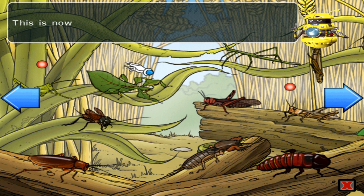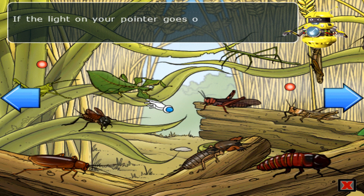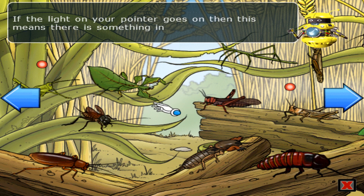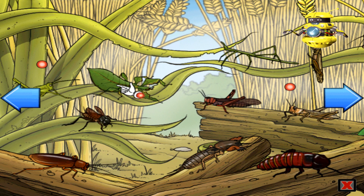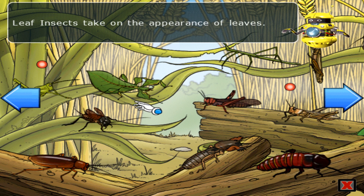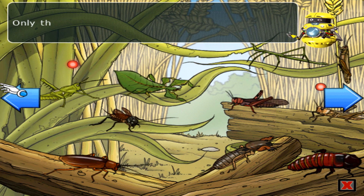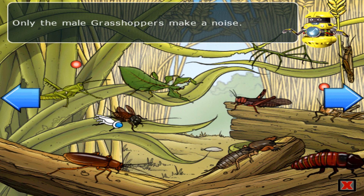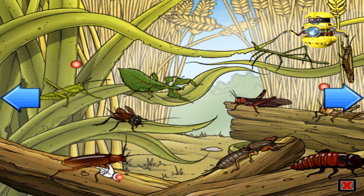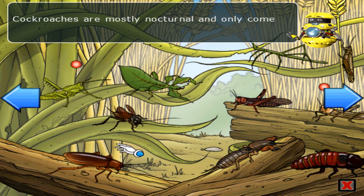This is now a pick and learn menu. If the light on your pointer goes on, this means there is something interactive underneath. Leaf insects take on the appearance of leaves. Only the male grasshoppers make a noise. Cockroaches are mostly nocturnal and only come out after dark.